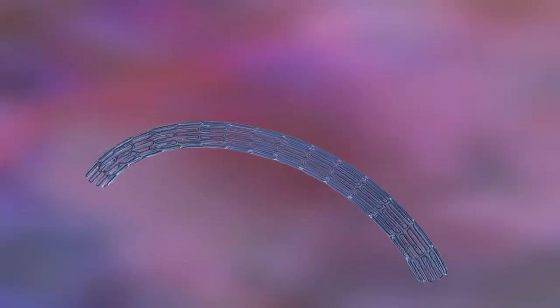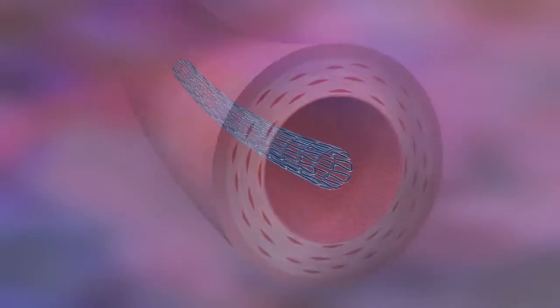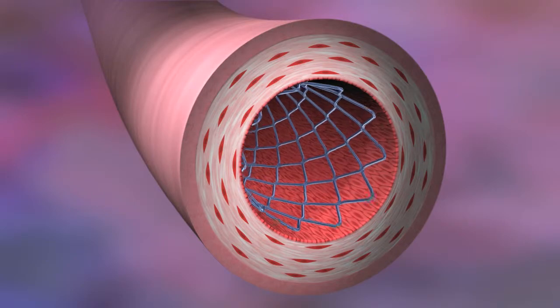The BioLynx polymer system is robust. Its adhesion strength allows it to withstand the rigors of stent expansion so that it conforms with critical stent mechanics.